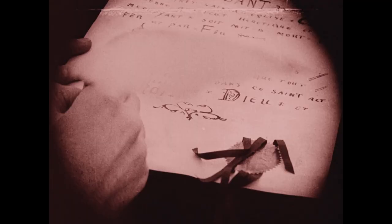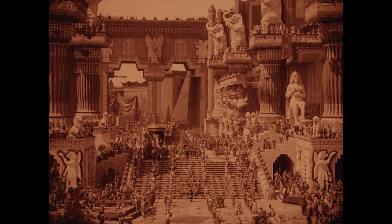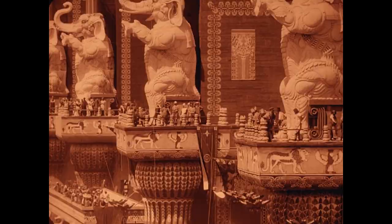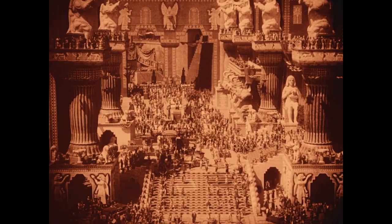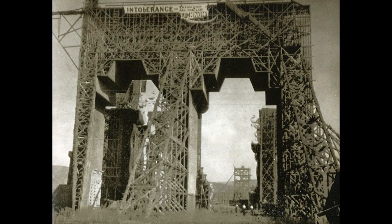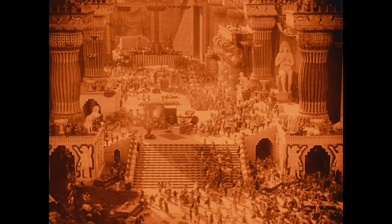Next up, I want to talk about the scale and production values of this epic, which stand head and shoulders above other films of the time. Intolerance is believed to have cost around two million dollars, easily smashing records for film production, and it kept the record for over a decade. The Babylonian set is part of cinema legend — for years the colossal set dominated the Los Angeles skyline, a mark of Griffith's dedication to making a landmark film. The set was so large it could be seen from across the city. It's believed that up to 16,000 extras were used for some of the shots.